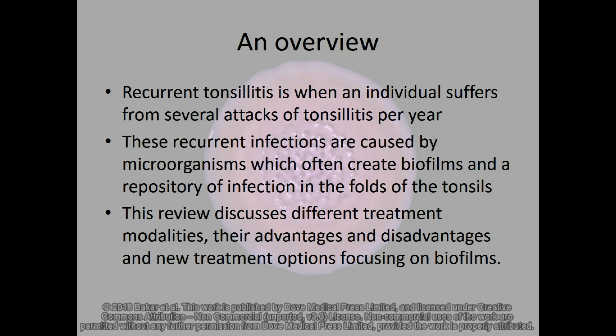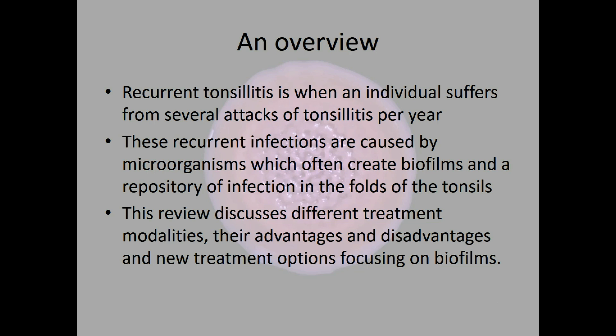The importance of discussing biofilms and treatment in tonsillitis is because it is a really important global health issue. Recurrent tonsillitis can be described as when an individual suffers from several attacks of tonsillitis per year, around five maybe. These recurrent infections are caused by microorganisms and often these create biofilms and a repository of infection in the folds of the tonsils, which can then lead to chronic tonsillitis. In this review we look at different treatment modalities, some of the advantages and disadvantages, and some new treatment options which look at the biofilms themselves.